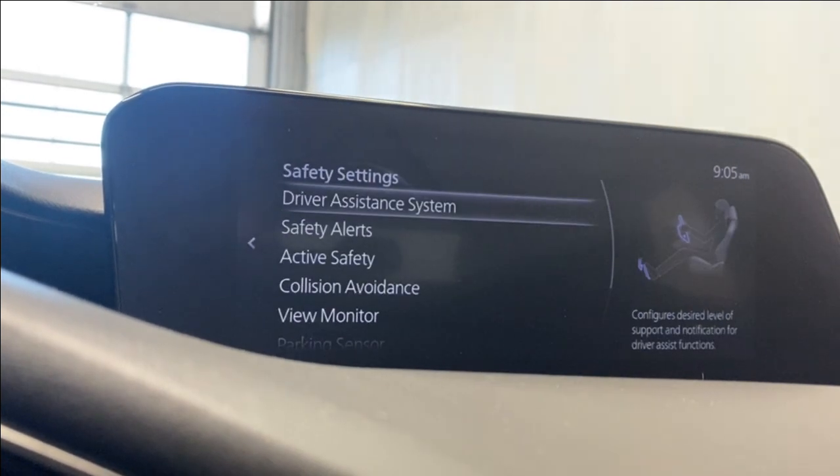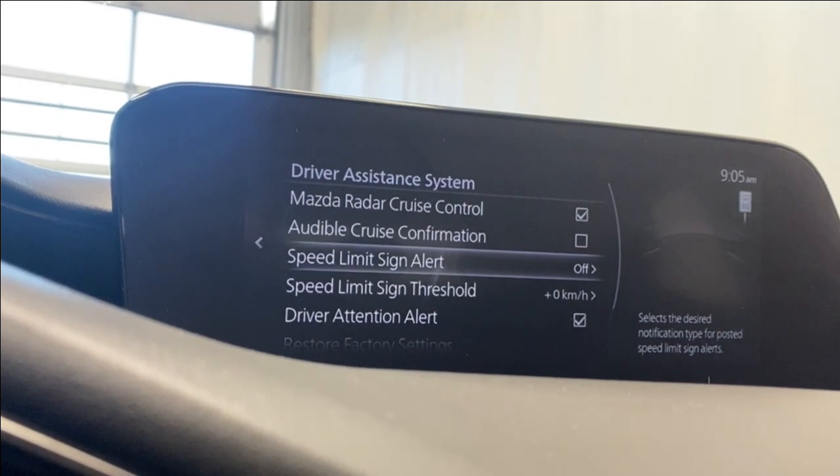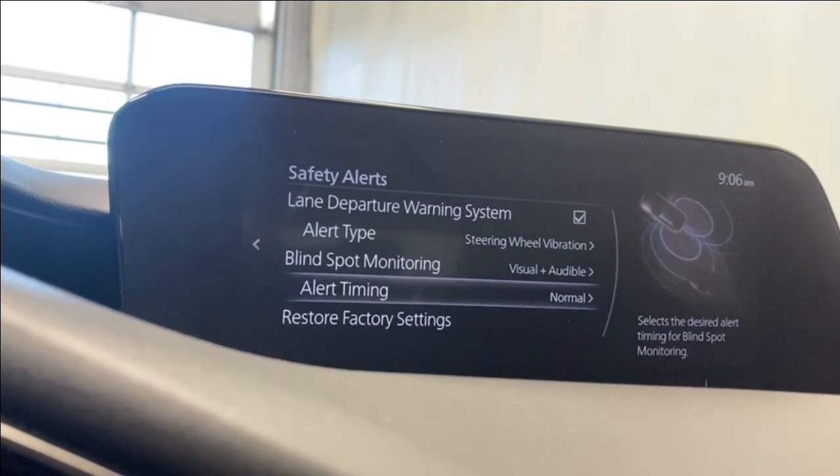Under safety settings, we've got your driver assistance system which includes your Mazda radar cruise control, cruise confirmation speed, speed limit alert and threshold, and driver attention alert. For safety alerts, we have our rear cross traffic, lane departure warning, and blind spot monitoring.